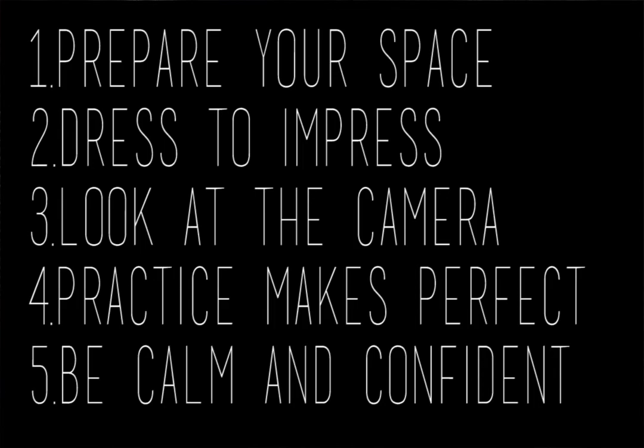In summary, here are five easy steps that you can utilize to nail a video interview: one, prepare your setup; two, dress to impress; three, don't forget to look at the camera; four, practice makes perfect; and finally five, remember to be cool, calm, and confident. With these five easy steps and the skills that you've acquired throughout your life, you're sure to stand out in any video interview setting.